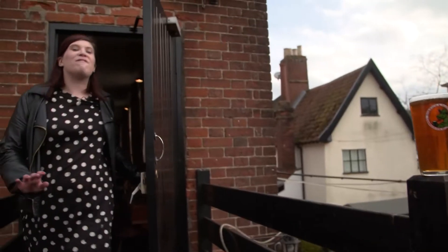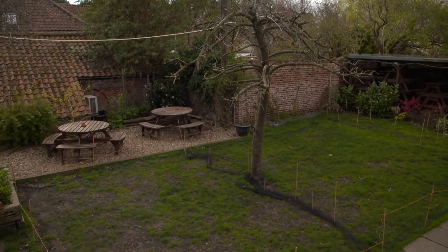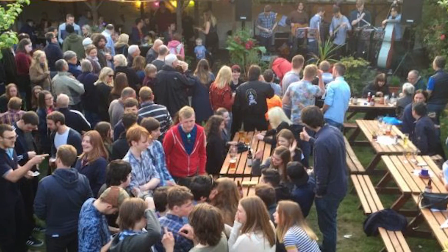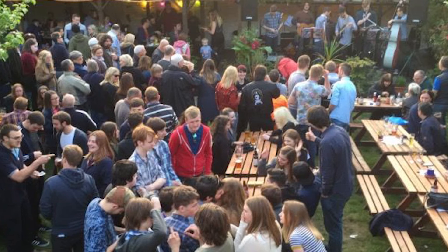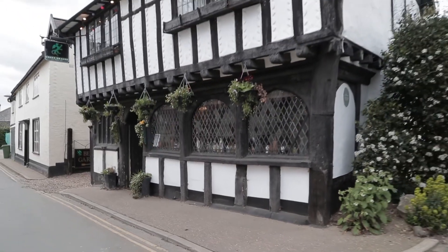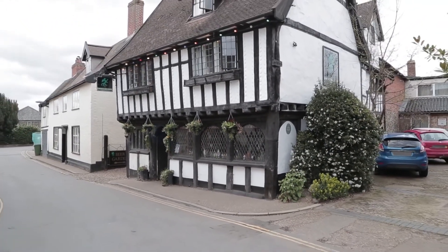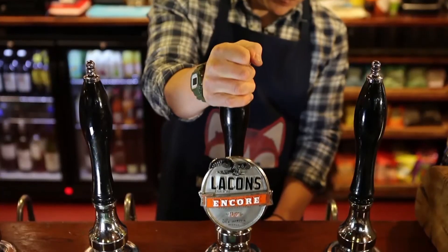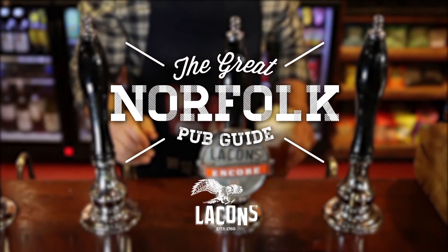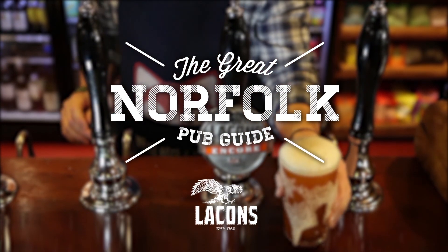Just before we head off, there is one final thing I wanted to show you — the glorious beer garden. It's looking very serene right now, but come summer it is going to be absolutely packed, all in aid of the beer and cider festival. Live music, barbecues, over 70 different types of real ale and cider, and 200 people. I'm going to be one of them, so maybe I'll see you there. Cheers. The Great Norfolk Pub Guide, in association with Lakenz. It's about time.